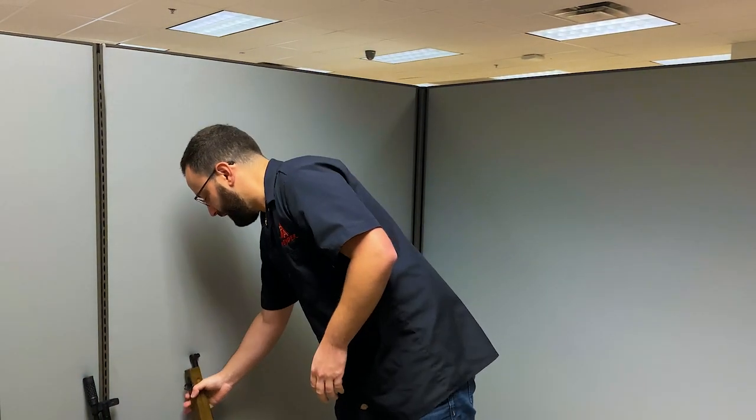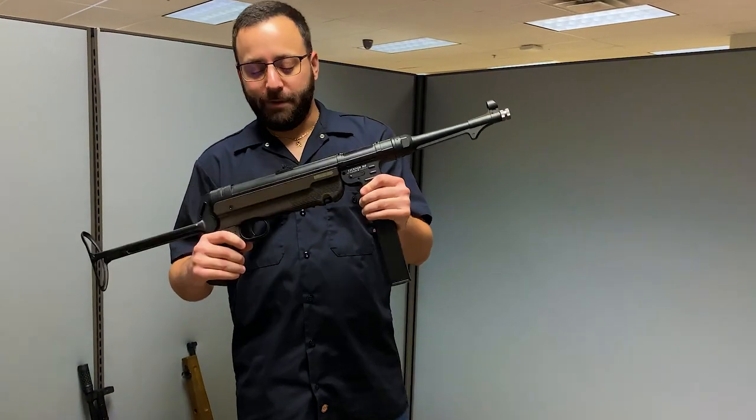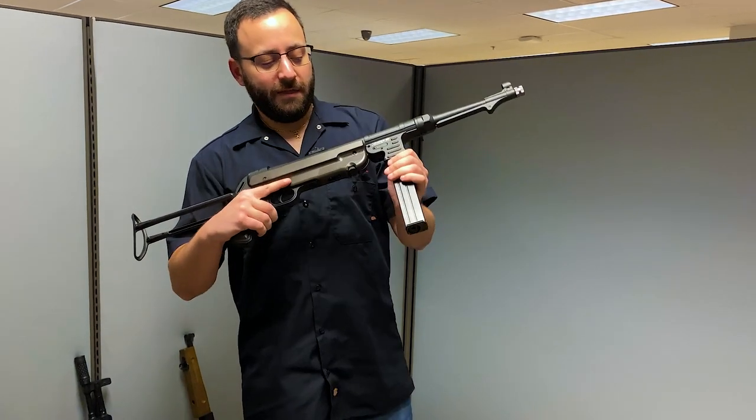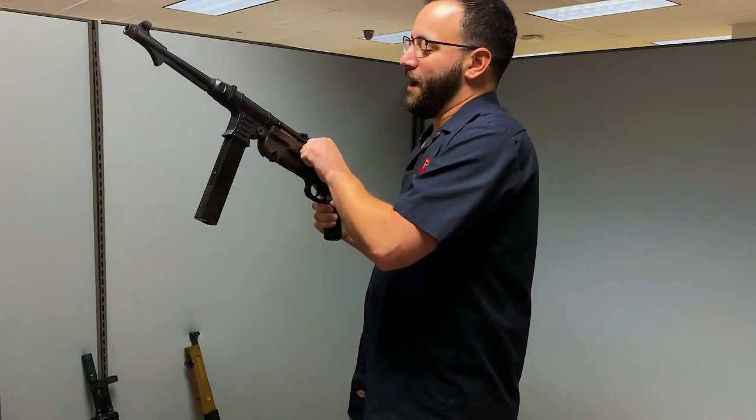Last but certainly not least, another one we've reviewed in the past — the Legends MP40, modeled after the German submachine gun. This thing is full auto, and you can only say it's so much fun so many times, right? But you have that full auto capability and a huge 52-round magazine on this.